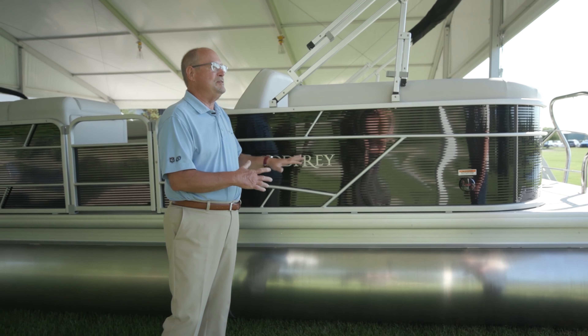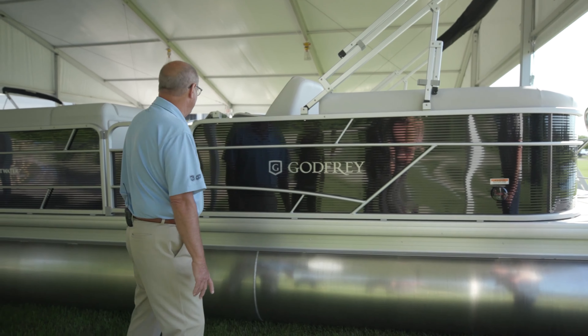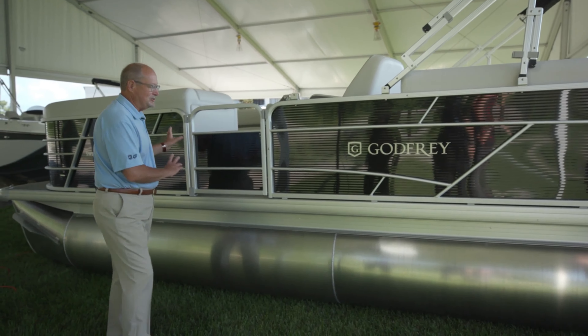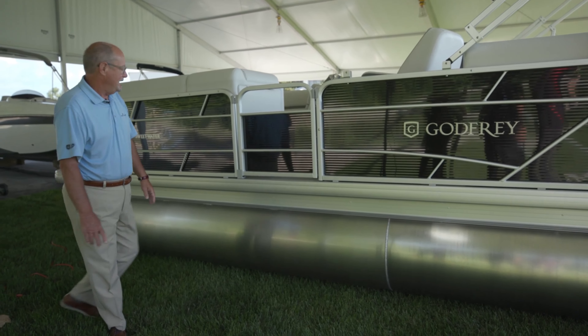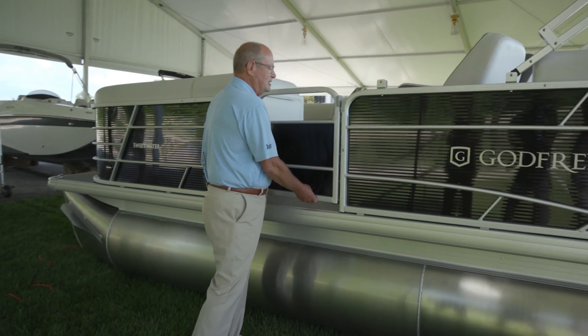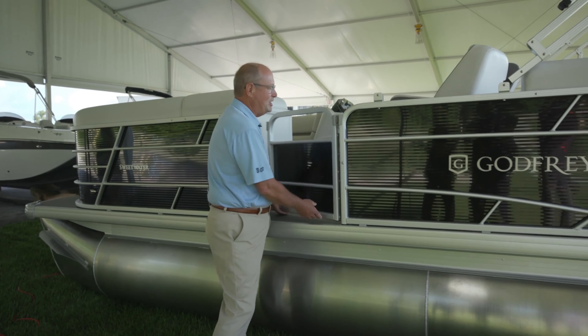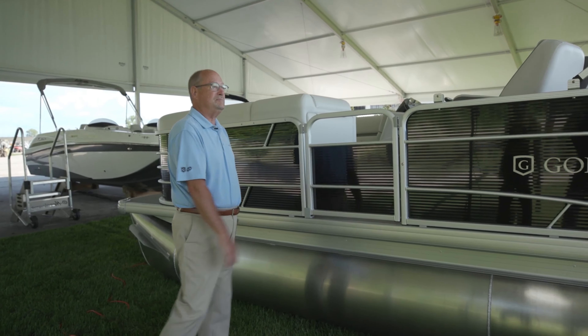Our other color option is tan — so you get a gray or tan choice. You may want to mix them with a navy or gray exterior. It's a beautiful floor plan the way it sets up. I really like the color scheme, and this boat has full skirting and corner castings all the way around, with full-length hinges — typical Godfrey quality.